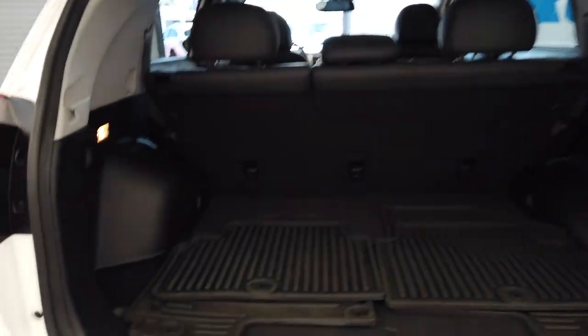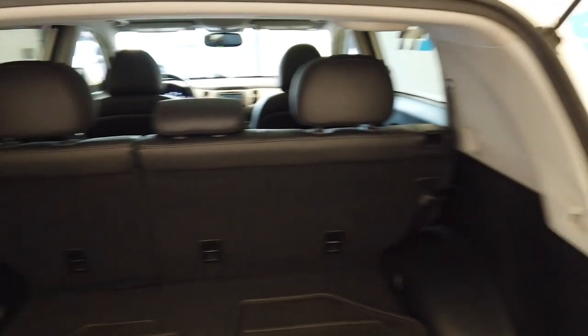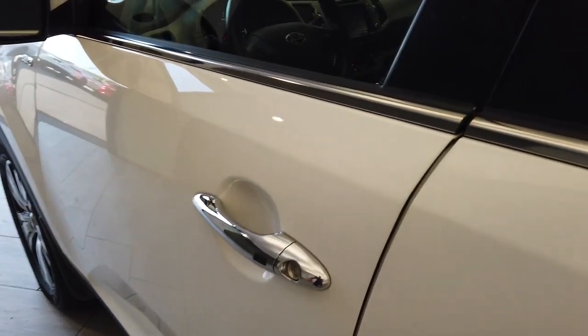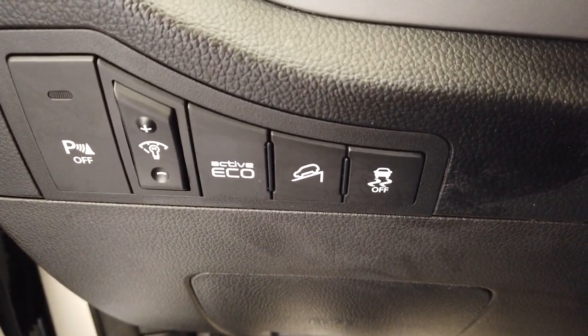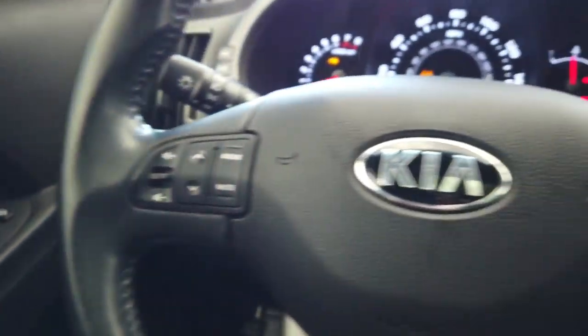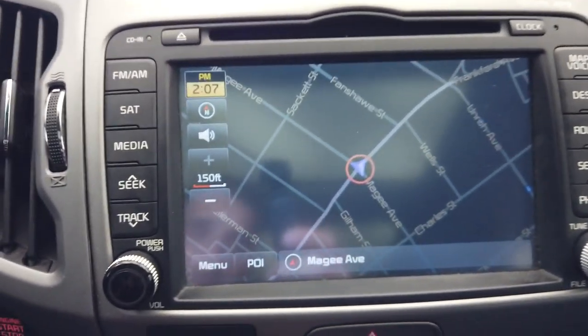The seats just fold down if you need even more room. We have parking sensors and an economy mode, traction control, and hill descent it looks like. We do have a push button start, navigation, as well as a backup camera.